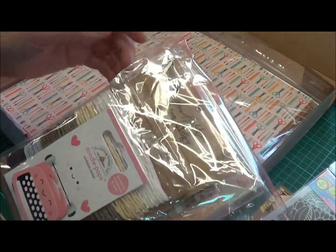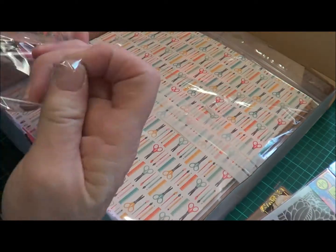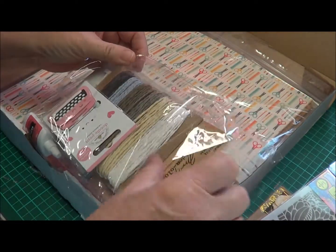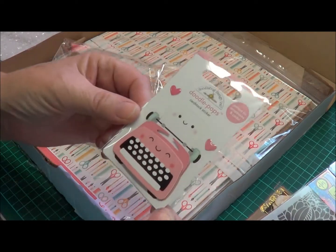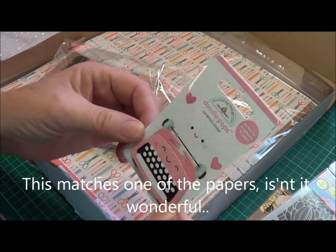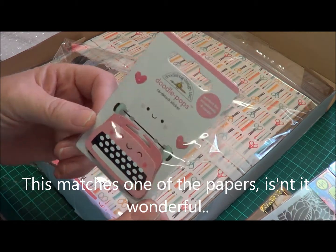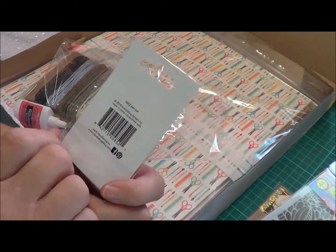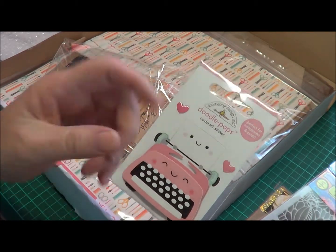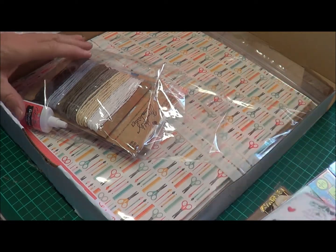We've got a package and the first thing I see is a Doodle Pop. Now I love these little Doodle Pops — they're 3D but every one of them is so cute. I haven't come across one that's not been cute. That's gorgeous, isn't it? And it's called Pen Pal, which is very appropriate for the theme of Scrapbook Month.